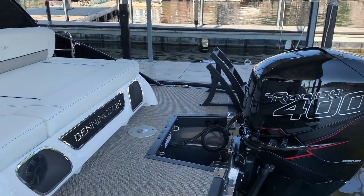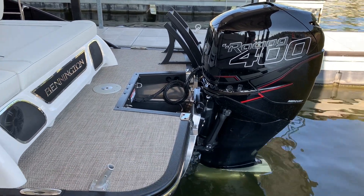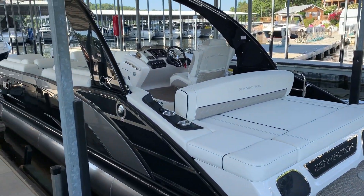Again, Mercury 400 Racing R, Phantom Black Series in the aft. It's going to match the blackout edition as well as the midnight black, with some of the gray accents here on the inside of the boat and on the side of the boat as well.